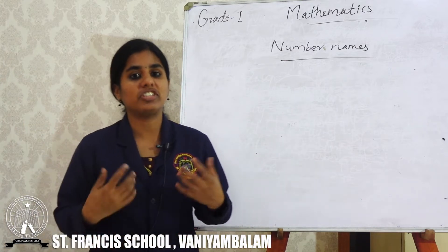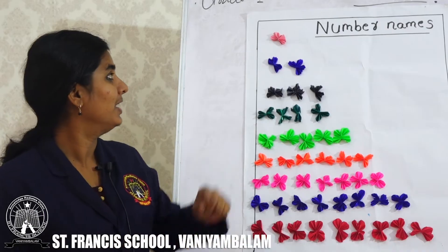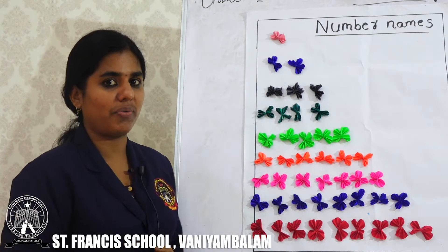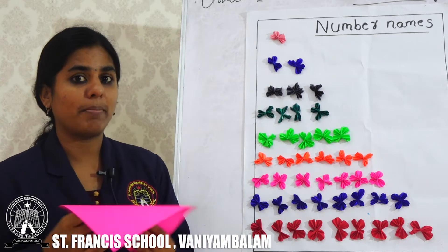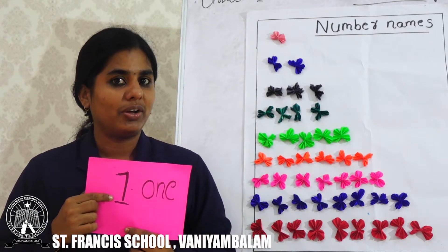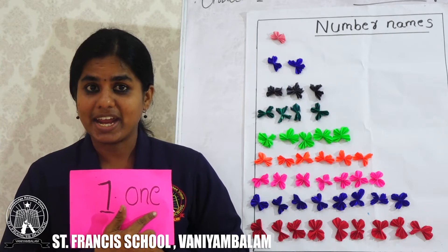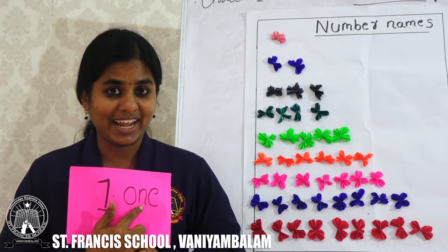How to write number names? Here we can see so many beautiful flowers. Here we have one flower. This is number 1. What is the spelling of number 1? O, N, E. I will repeat: O, N, E.